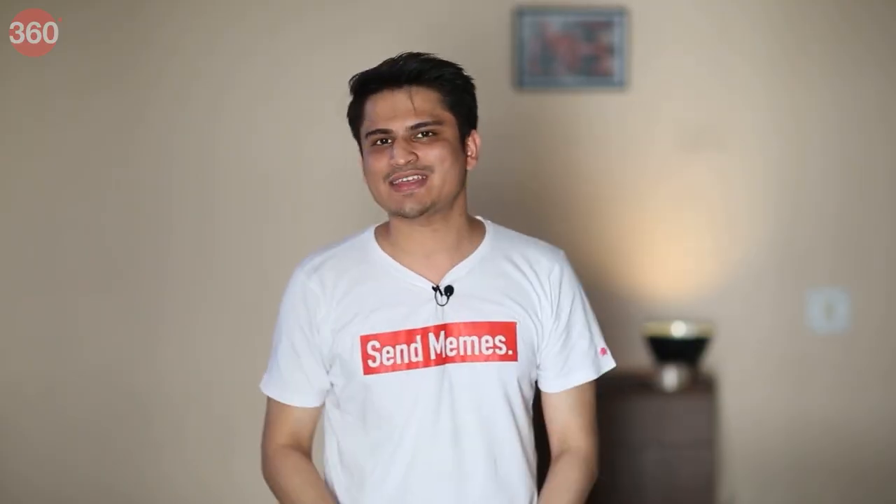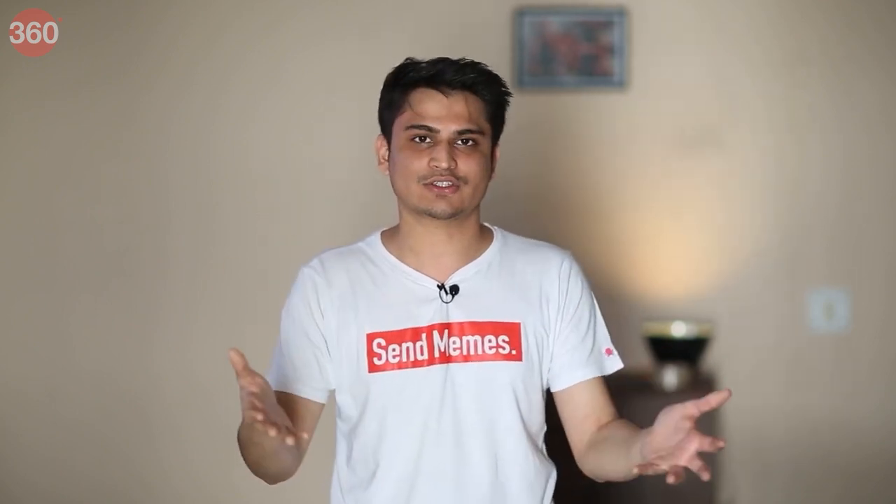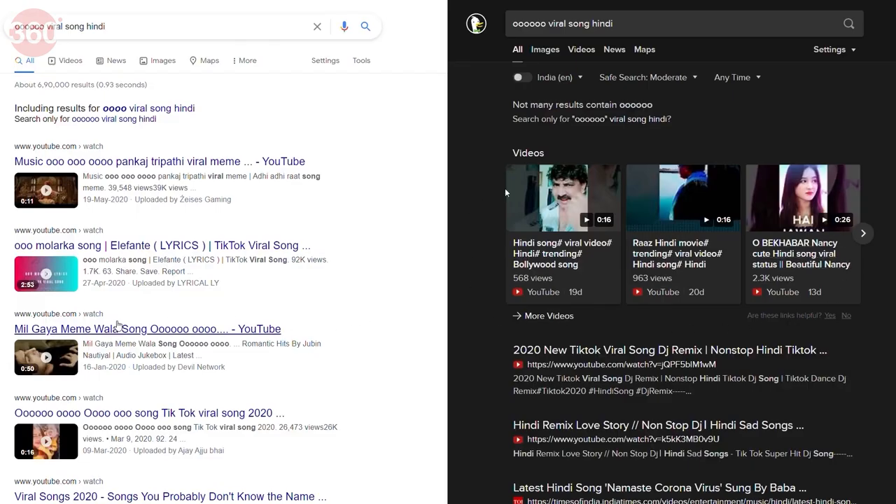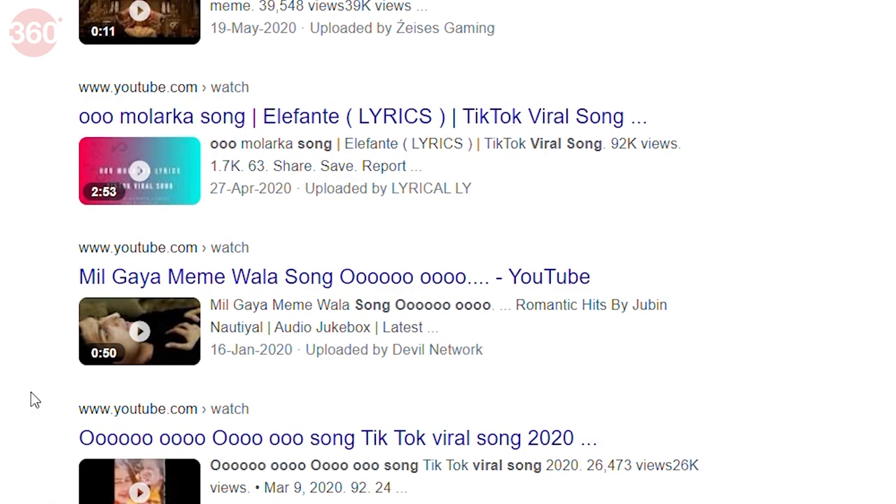Next, searching for something even more difficult: an earworm — a repeating part of a song stuck in your head after watching an Instagram Reel or TikTok. Searching for just one word from the song is very difficult, and even Shazam doesn't always understand what you're humming. In this test, Google wins the round because it found the song I was looking for, while DuckDuckGo had to understand the context from a single search word.